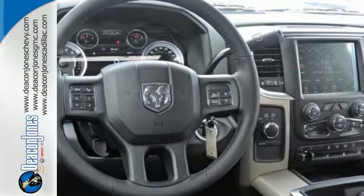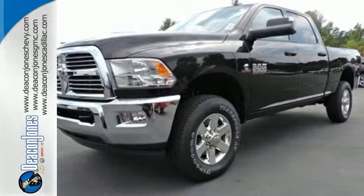Ready for some heavy-duty work? Come see how this Ram 2500 is the perfect truck for you.